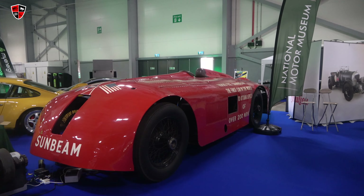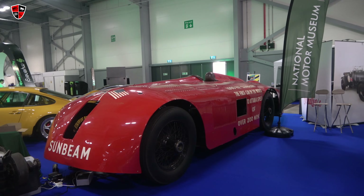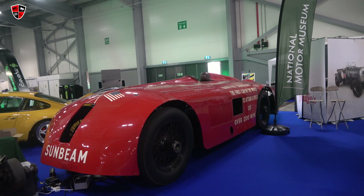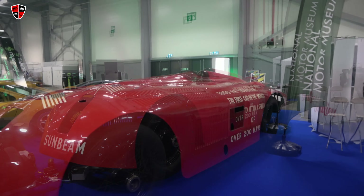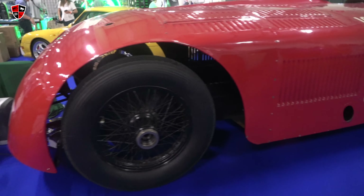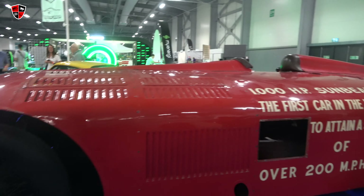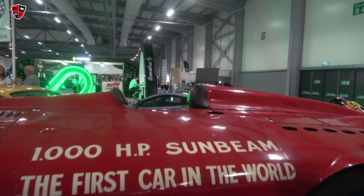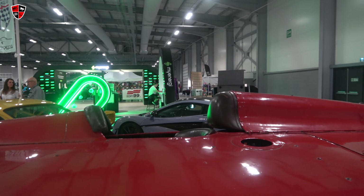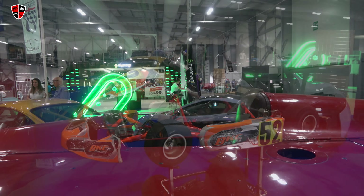This Sunbeam - 1,000 horsepower - was the first car in the world to attain a speed of over 200 miles an hour. But look at it, it's got wire wheels and it's just incredible. There's no engine in it now though. KC Racing.